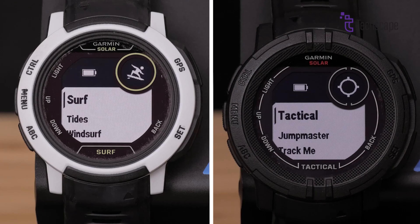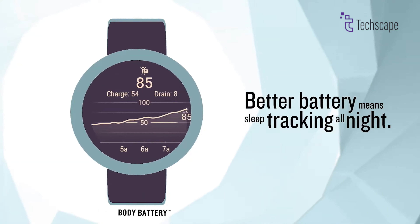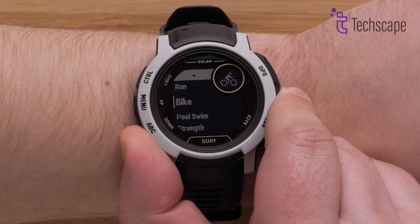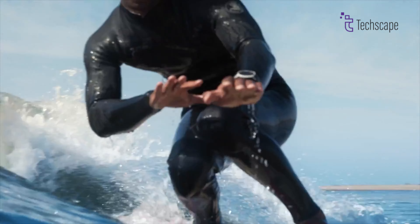Beyond its durable exterior, the Instinct 2 provides advanced health and fitness tracking features. It monitors heart rate, stress levels, and sleep quality, and offers body battery energy tracking to help users optimise their performance. The watch includes multiple sport modes, from traditional activities like running and cycling to more specialised tracking for surfing, climbing, and tactical operations.